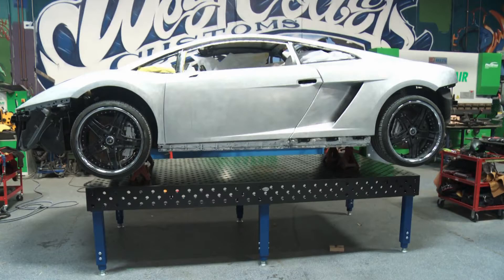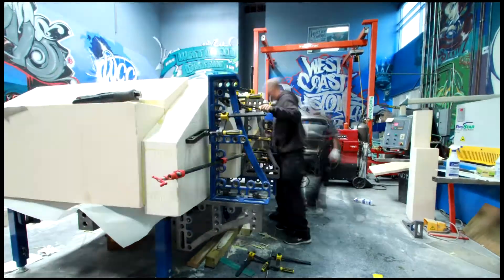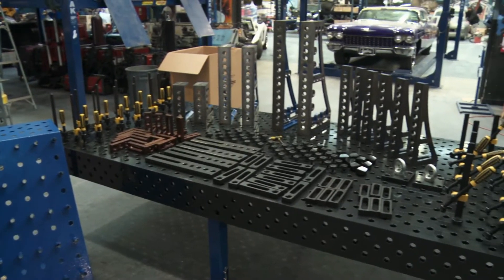The cool thing about this table is whether you're building a full car — it can withhold its weight — or if we're doing composites on it, we can fabricate on there as well. Honestly, in the shop, this is really the focal point of our fabrication shop because it all stops right here at this table.